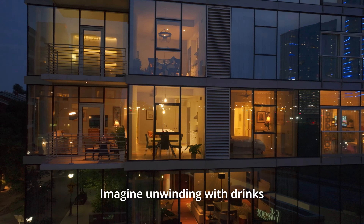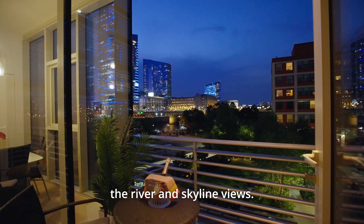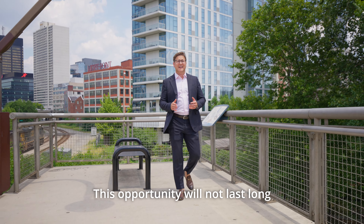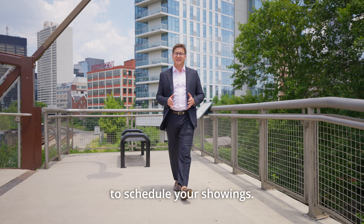Imagine unwinding with drinks on your balcony overlooking the river and skyline views. This opportunity will not last long, so give us a call today to schedule your showing.